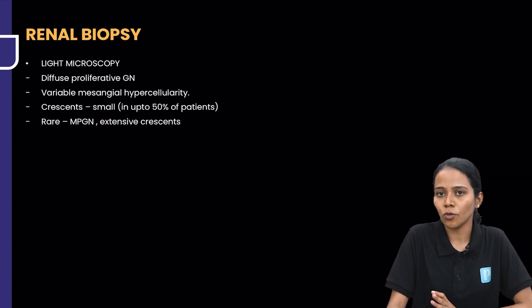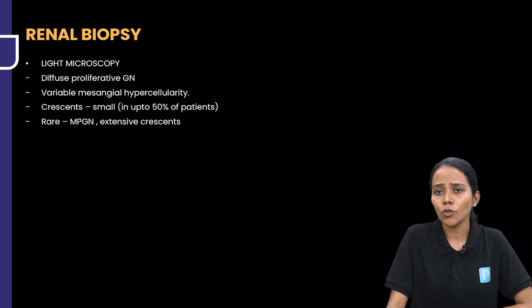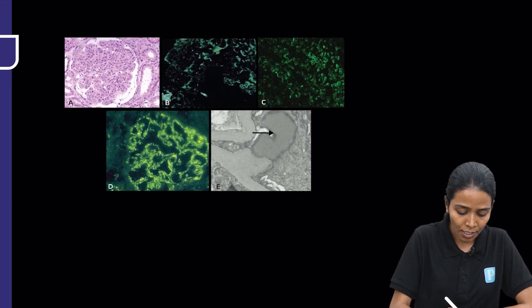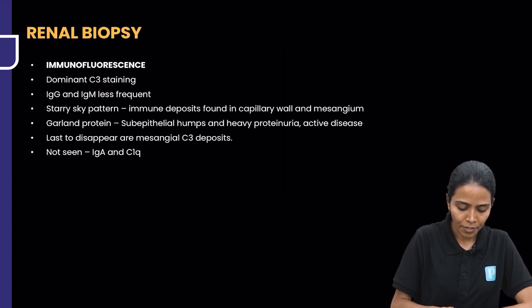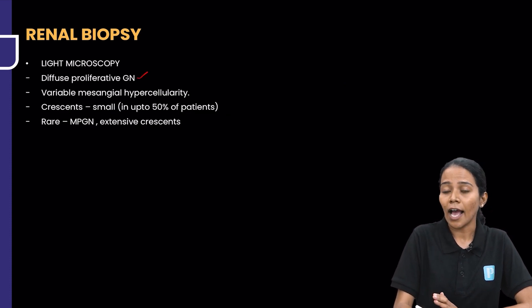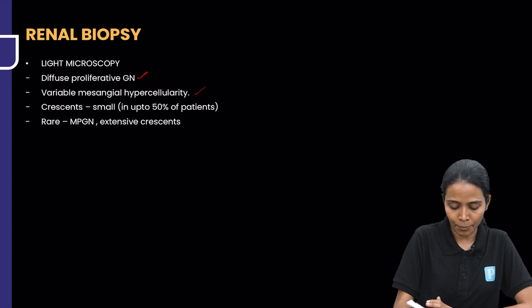When you go to renal biopsy, you look at light microscopy, immunofluorescence, and electron microscopy. In light microscopy, as you can see in this picture, there is going to be diffuse proliferative glomerulonephritis and mesangial hypercellularity.